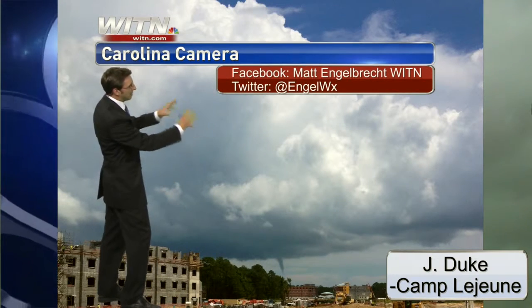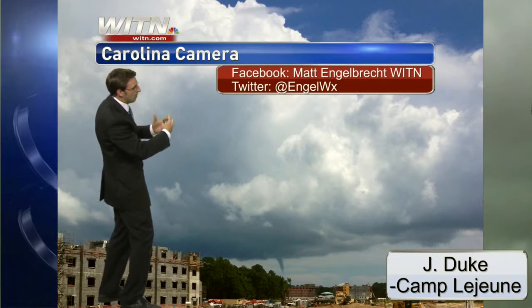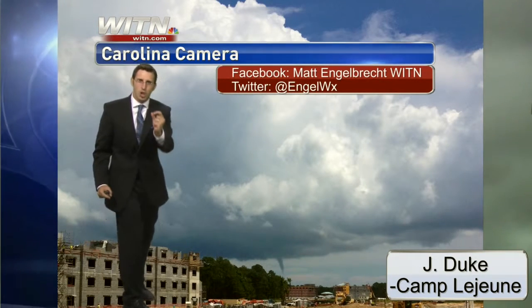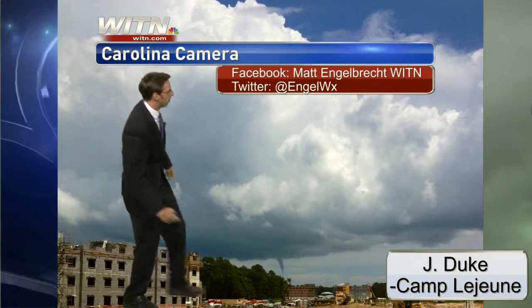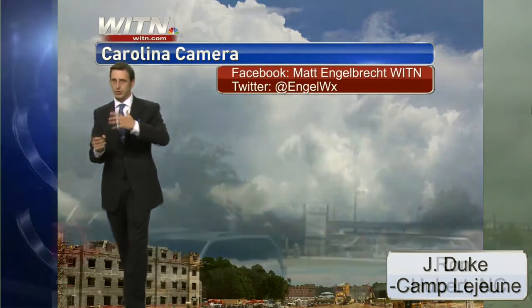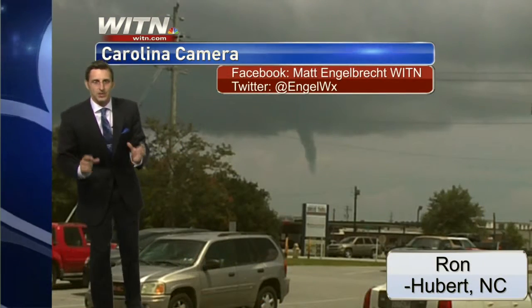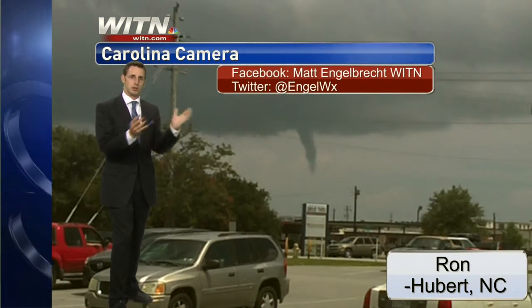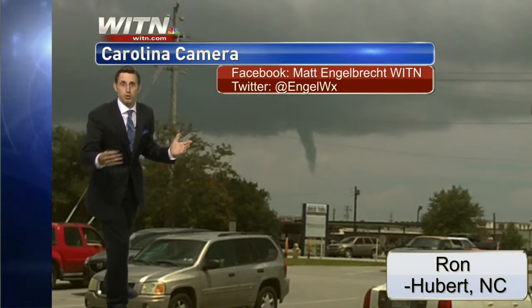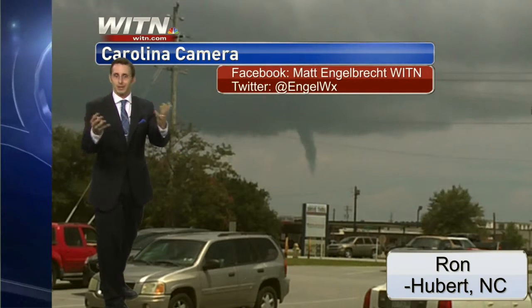Here's a couple of other pictures that came in. This one does a great job giving you just how expansive the storm system was, but how small the feature was — it's right there. When you compare it to a traditional tornado setup, it is very small compared to what we typically see with severe weather season.